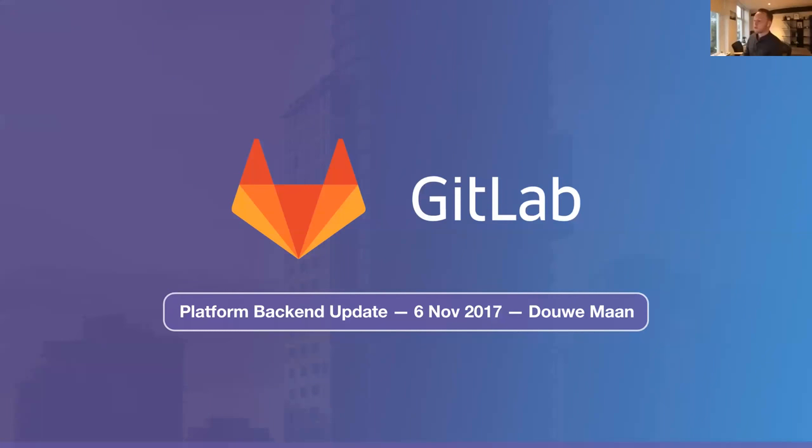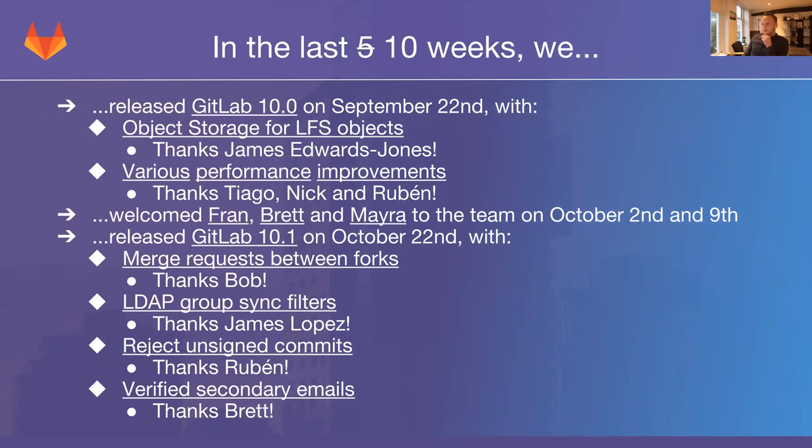Welcome to today's platform back-end update. This is the 6th of November 2017, and my name is Dao Oman. I am the platform back-end lead at GitLab. Today I'm going to talk to you about what this team specifically has been working on the last 10 weeks.